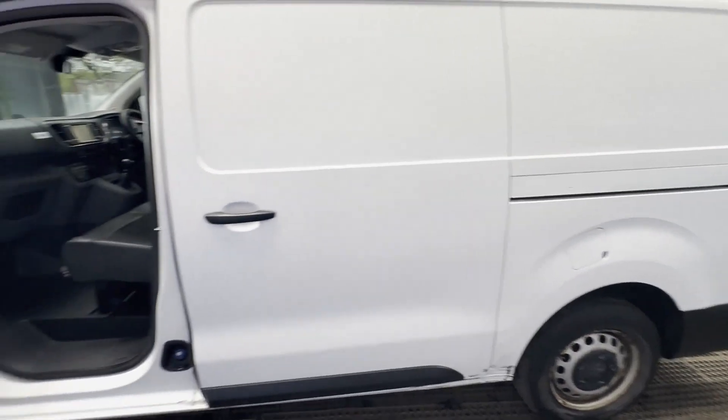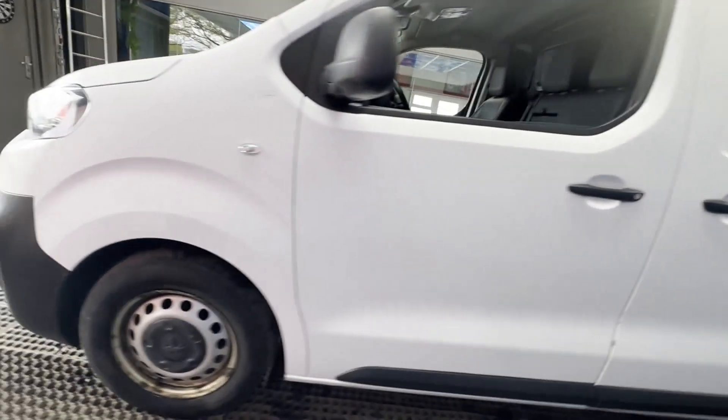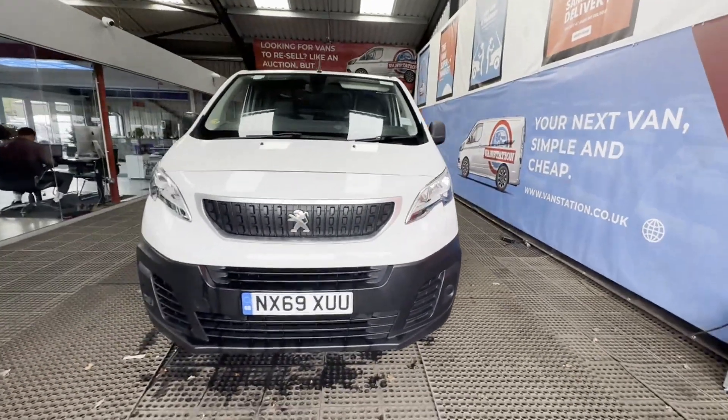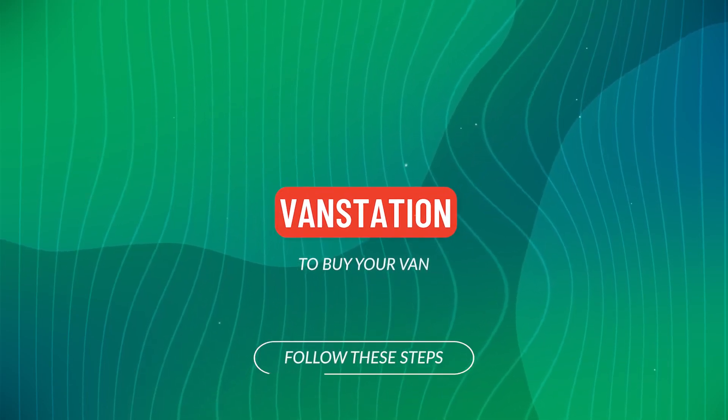Features: zero former keepers, electric windows, cruise control, air conditioning, parking sensors. EU status: Euro 6. HPI clear. CAP retail: £10,550. Click the link in the description for pictures and more info.